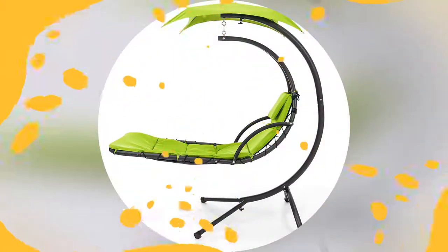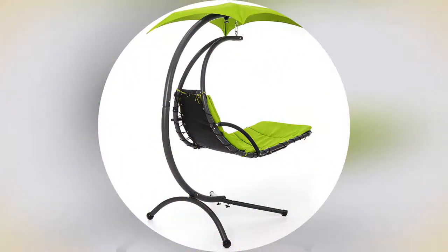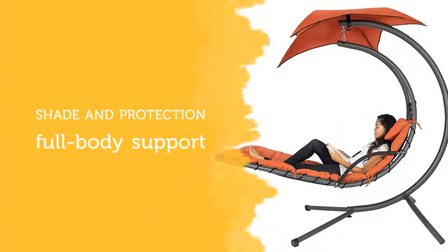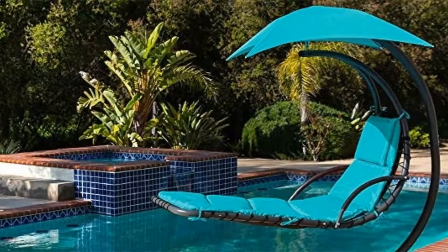Relaxation is just a swing away. This hanging chair is the perfect combination of the sway of a hammock and the laid-back full-body support of a lounge chair. A removable canopy helps to provide shade for total comfort in the backyard, on the deck, or by the pool — perfect for lazy weekends with a glass of wine and a good book.